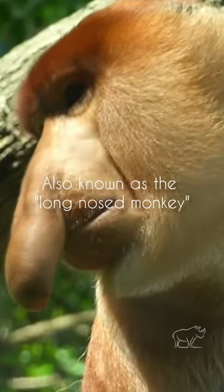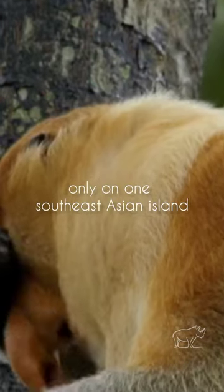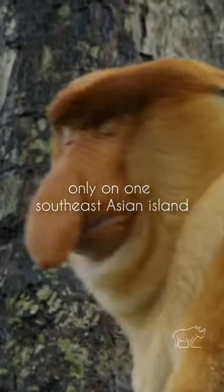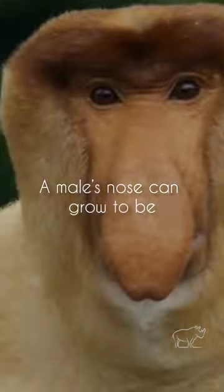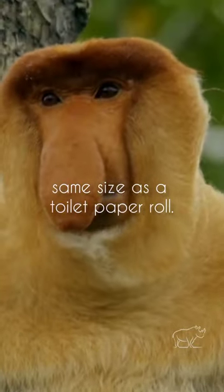Meet the proboscis monkey, also known as the long-nosed monkey. It is one of the largest old world monkey species found only on one Southeast Asian island. A male's nose can grow to be as long as 10 cm — that's around the same size as a toilet paper roll.